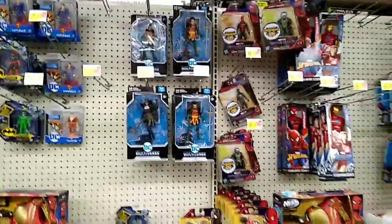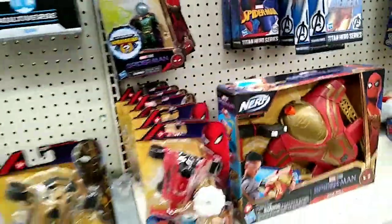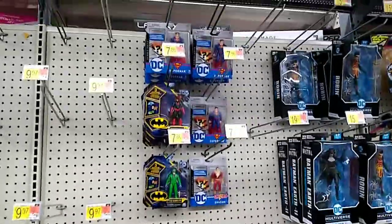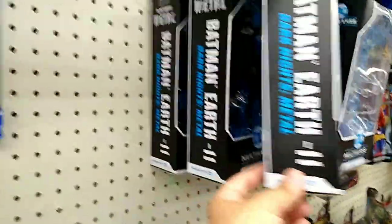I almost gave up but I'm glad I looked again because that Ewok is really cool. These guys are pretty cool for smaller figures — I don't really collect smaller ones unless it's 3.75 inch, like Star Wars and such. These Superman figures look new, I haven't seen them before.